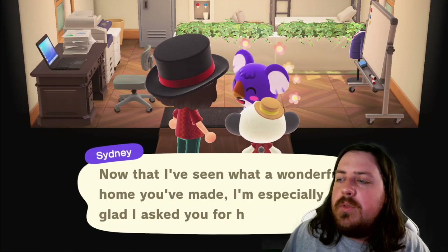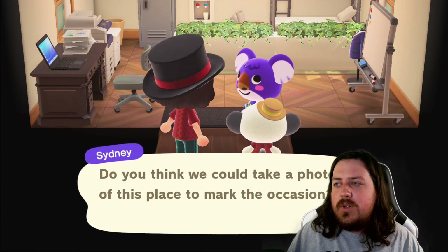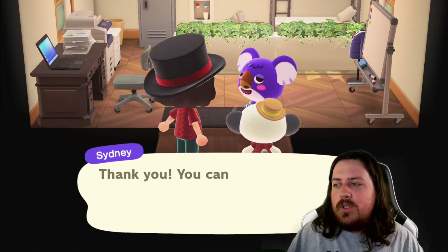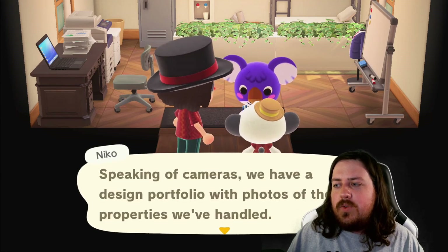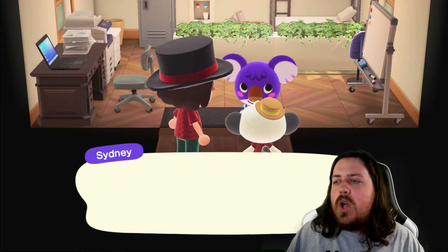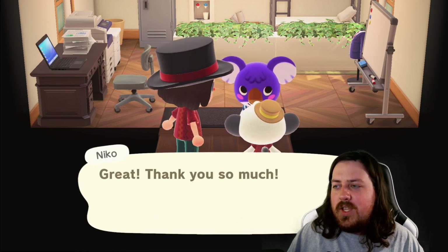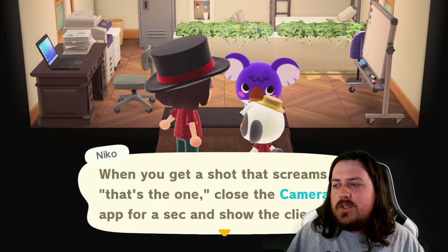Now that I've seen a wonderful home, I'm glad I asked you for help. Let's take a photo. Oh, I have to do the photos — cameras! We've got a design portfolio of photos and properties we've handled. Okay if we showed yours there? Certainly! Great, thank you — get some great shots. That's the one — close camera.